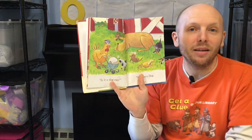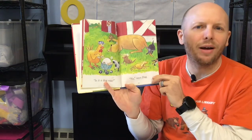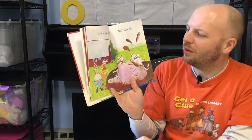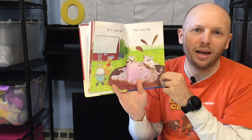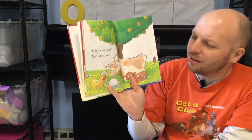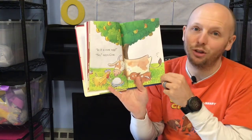Is it a dog egg? No, said Dog. Dogs don't have eggs. Is it a pig egg? No, says Pig. Pigs don't lay eggs either. Is it a cow egg? No, says Cow. Cows don't lay eggs.